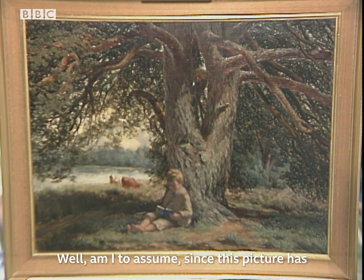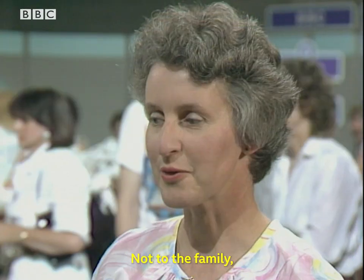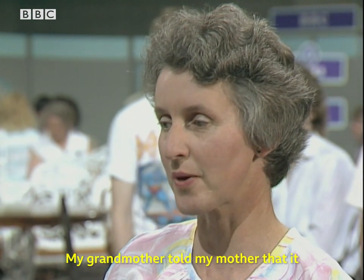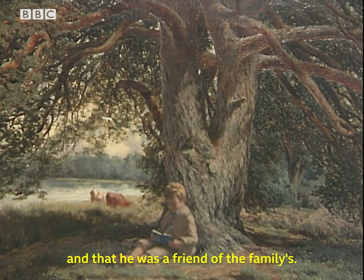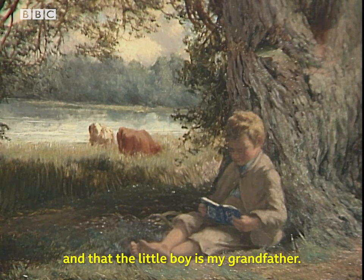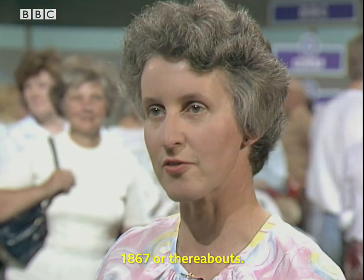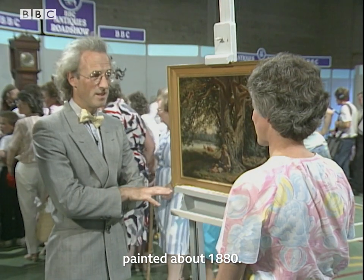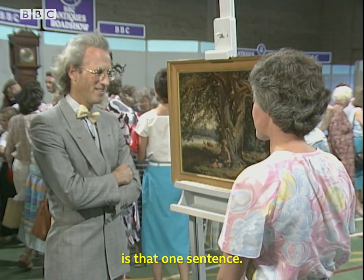Am I to assume, since this picture has recently been reframed, that it's a new acquisition? Not to the family — it's been in the family for a lot of years. My grandmother told my mother that it was a Farquharson, and that he was a friend of the family's — that would be my great-grandparents — and that the little boy is my grandfather. When was your grandfather born? 1867, or thereabouts. So it would have been painted about 1880.